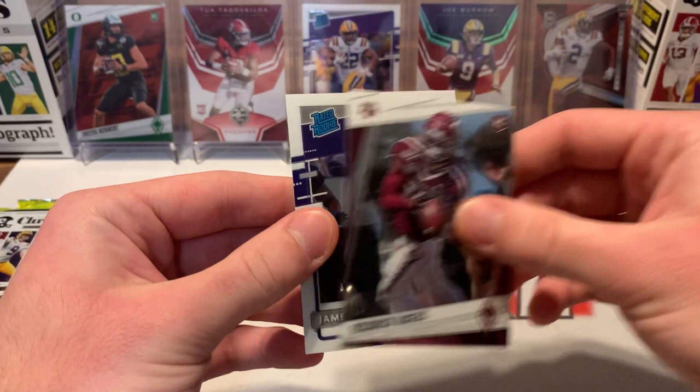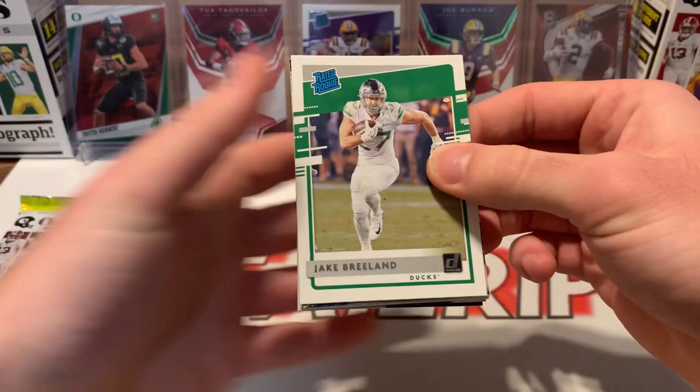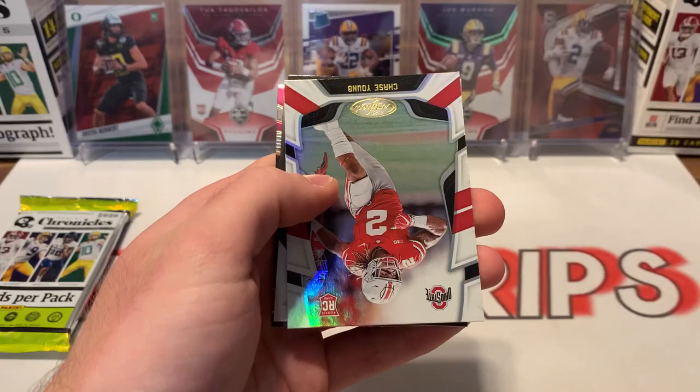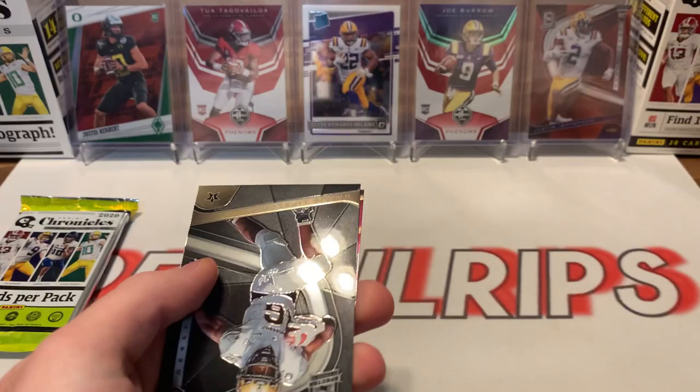All right, next pack. Jake Breland, Chase Claypool, James Proche, C.D. Lamb, Chase Young, and then a Donovan Peoples-Jones Fabric of the Game Certified — that's numbered to 299. Kaleidja Lipscomb, and then Eno Benjamin.